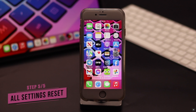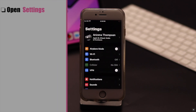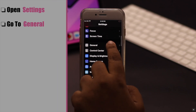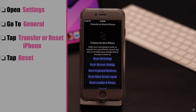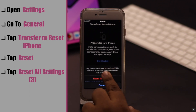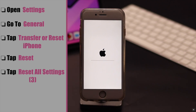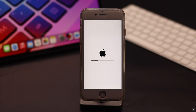If nothing else works, this problem can happen due to some settings malfunction, so you can give your iPhone an all settings reset. Open Settings, scroll down, go to General, scroll down, tap Transfer or Reset iPhone, tap Reset, then tap Reset All Settings and confirm. Your iPhone will take an auto restart and all customized settings will be erased from your iPhone.